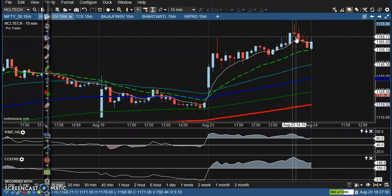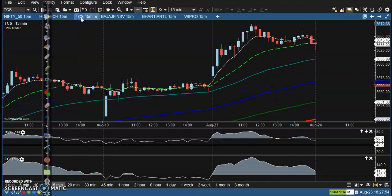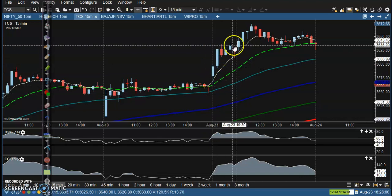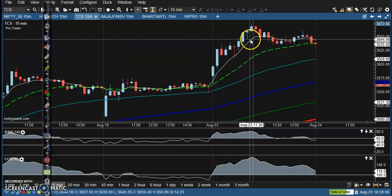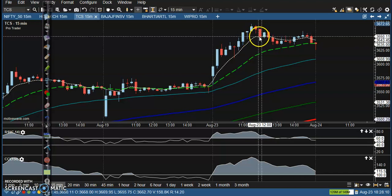After forming this candle we closed our position, collecting a few more points. Next one — TCS. TCS also gave a buy signal above this candle somewhere there, and the price goes up. We trailed our position and closed somewhere there after forming this candle.